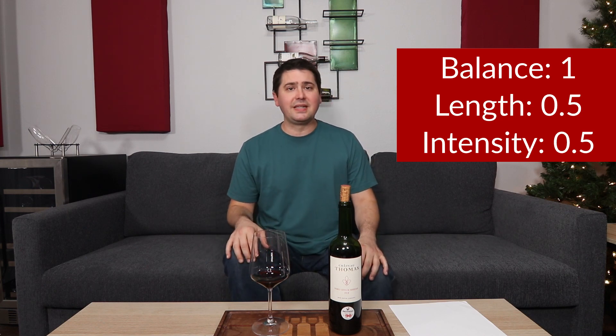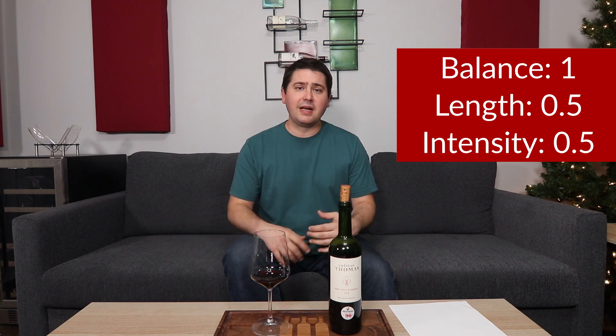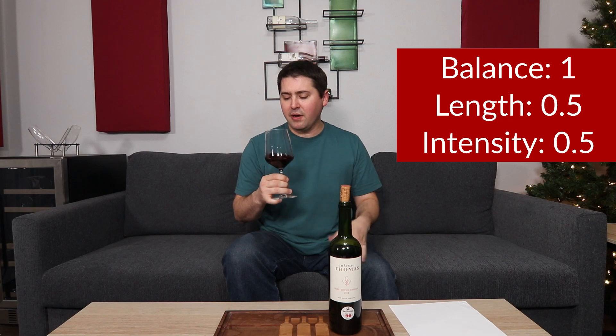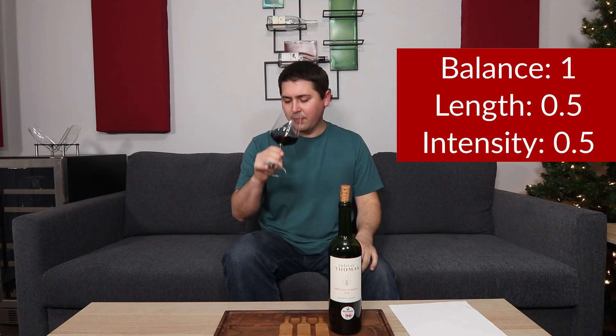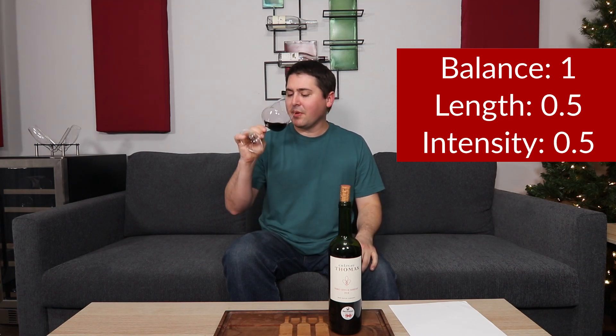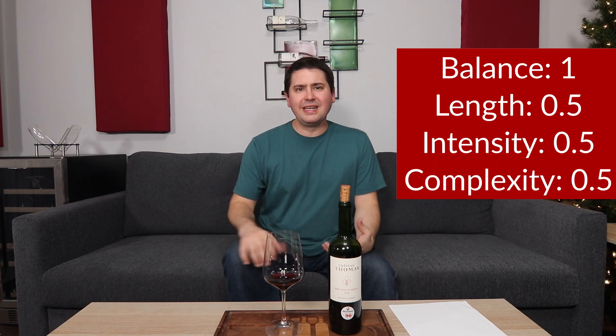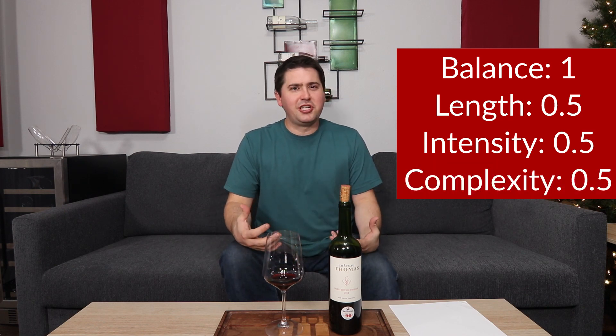In terms of complexity, I got a good range of primary and secondary characteristics. One thing I forgot to mention: as you drink it and let the alcohol blow off, there's a slight hint of green bell pepper that pops up, probably from the Cabernet Franc. It has this mix of a little fruit, strong herbal notes, and a touch of greenness. But I'm not really getting anything tertiary, so I'm still going to give it half a point.